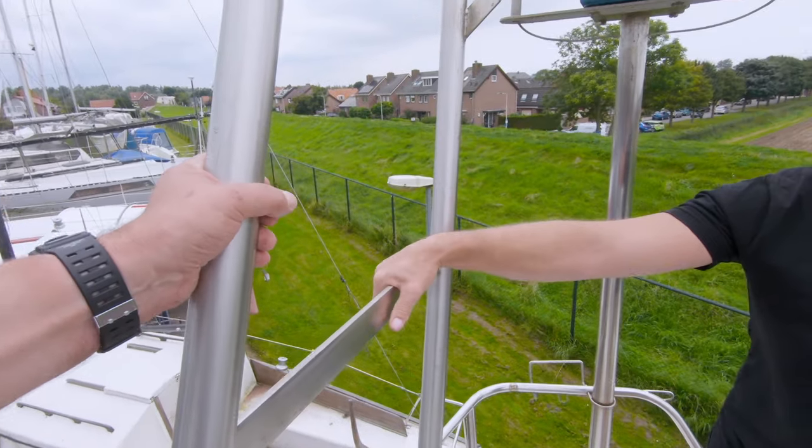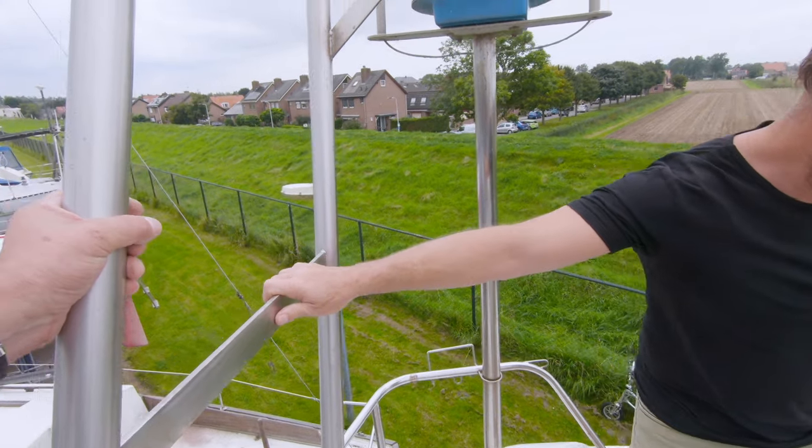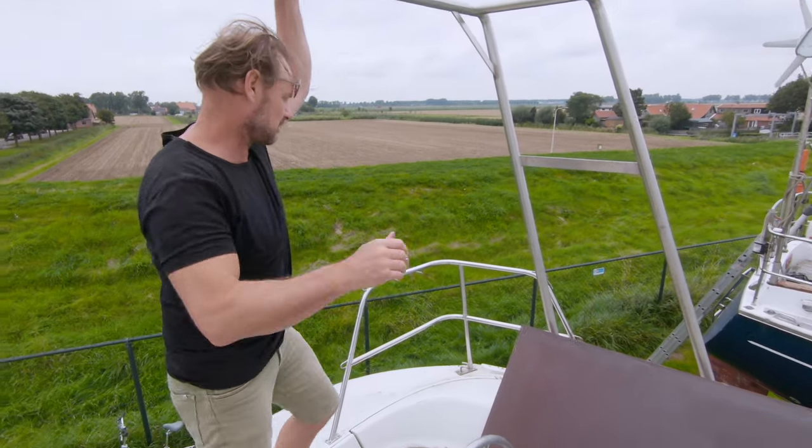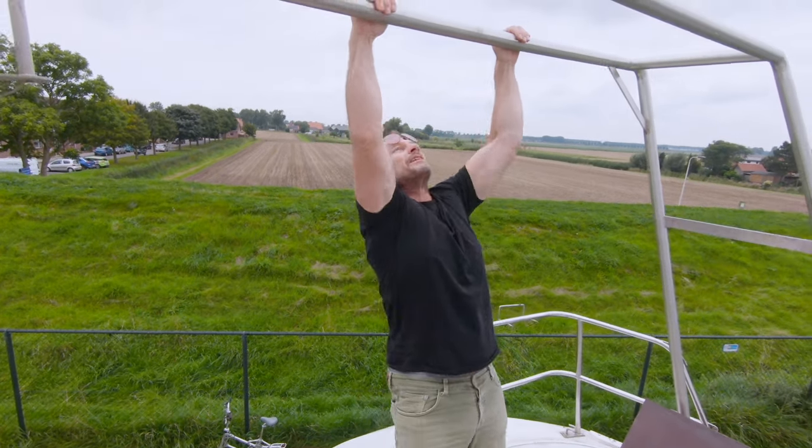The previous owner had a solar arch made. My friend Chris is going to try the overall strength of it and do some exercises while he's at it.